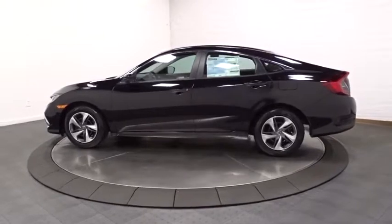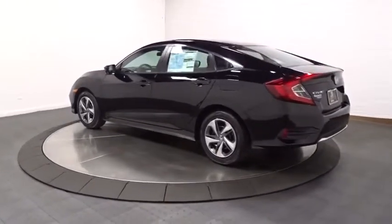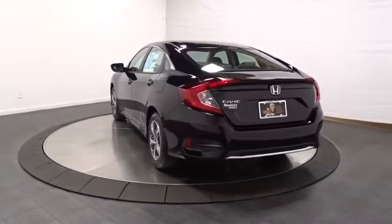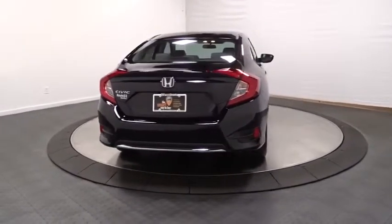Here are some of this vehicle's great options: keyless entry, backup camera, Bluetooth, front wheel drive, trip computer, outside temperature gauge, tachometer, day and night rear view mirror, brake assist, cloth seat trim.